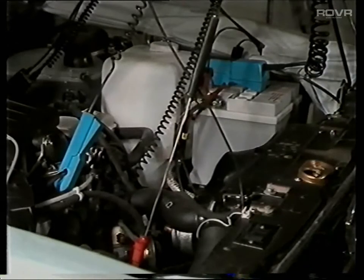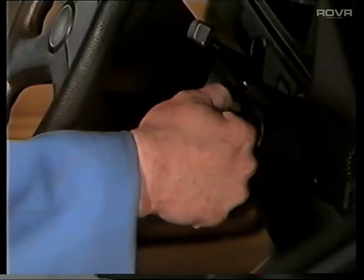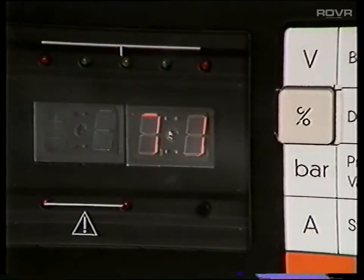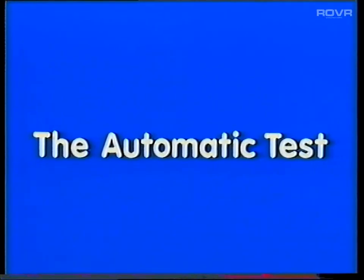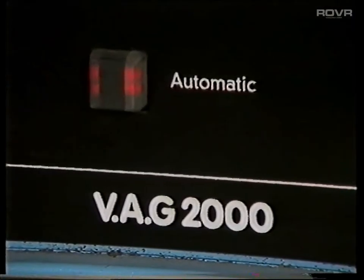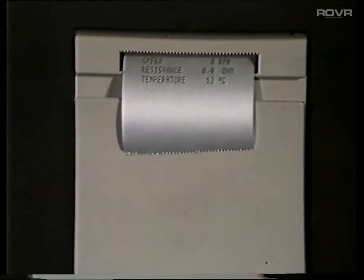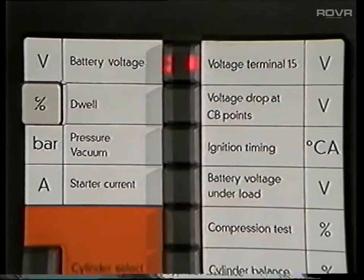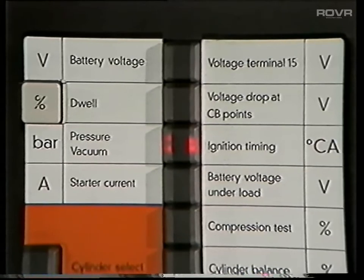Of course, if the vehicle is cold it must be prepared for testing — in other words, run the engine till the temperature is above 70 degrees centigrade. Ready to go. You can do all the tests controlled by the top seven buttons at once — that's 11 tests in all — by pressing the automatic button. And when the tests have been done, the VAG2000 will automatically print the results and put a heading on the printout. Here we go: battery voltage, voltage terminal 15, dwell, volts at terminal 1, pressure vacuum, ignition timing.